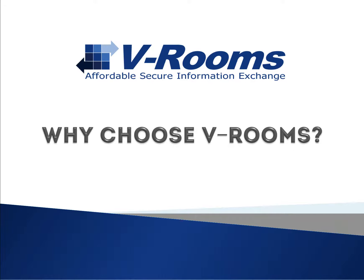VRooms is an affordable, secure information exchange platform which provides secure, top-of-the-line Virtual Data Room capabilities to the middle market. With the Virtual Data Room market becoming increasingly crowded, you may be asking yourself: why choose VRooms? Allow me to show you why.